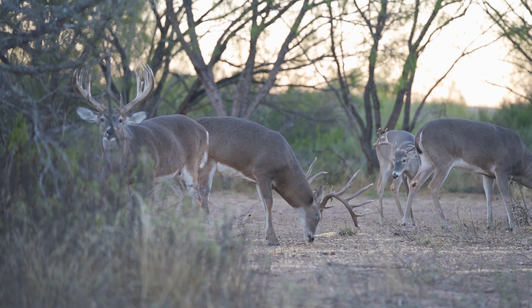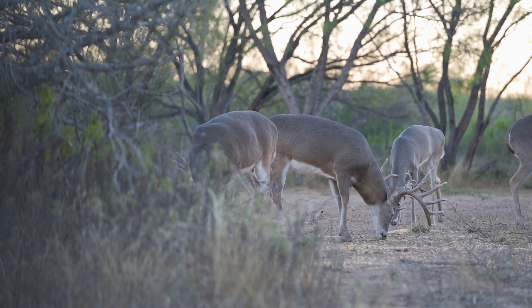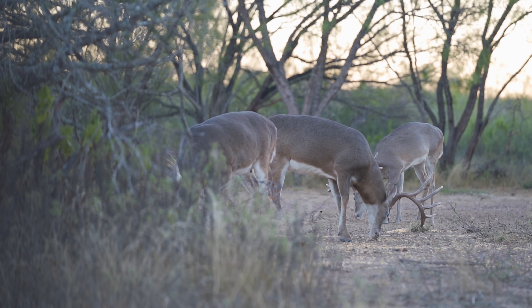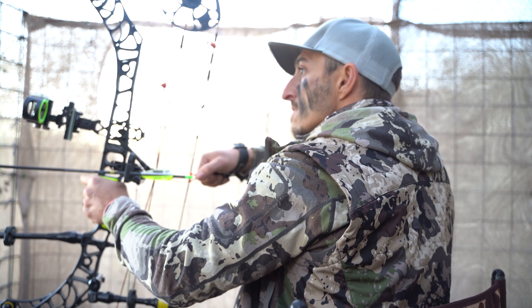I wanted to let the viewers know that we have two cameras set up here. So when you see me, that's not a fake Hollywood recreate — that's real time as we're nocked up, ready to get a shot, waiting for the right moment to let loose.